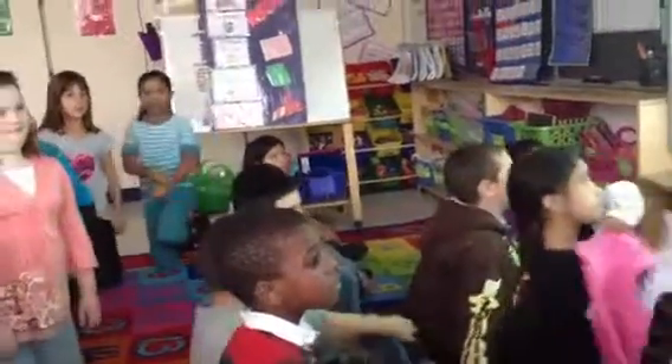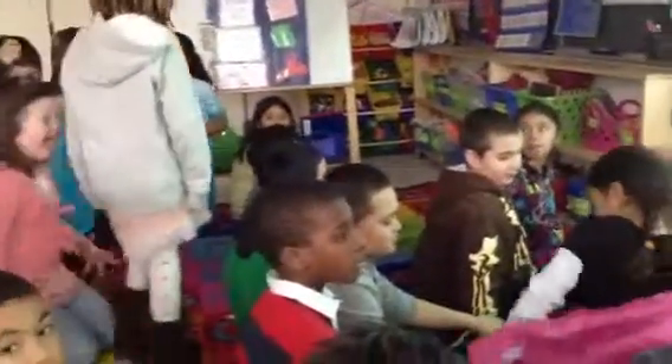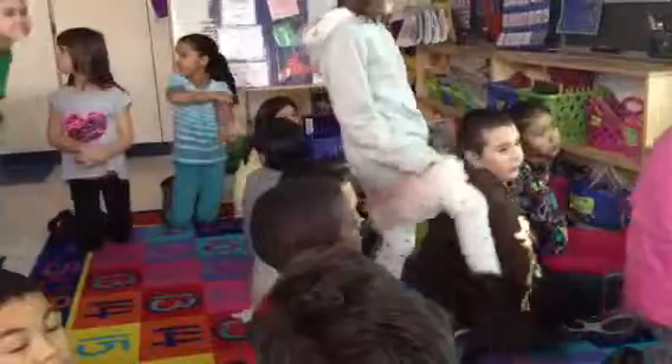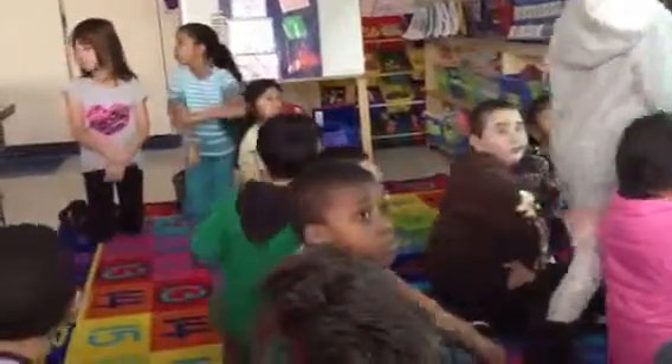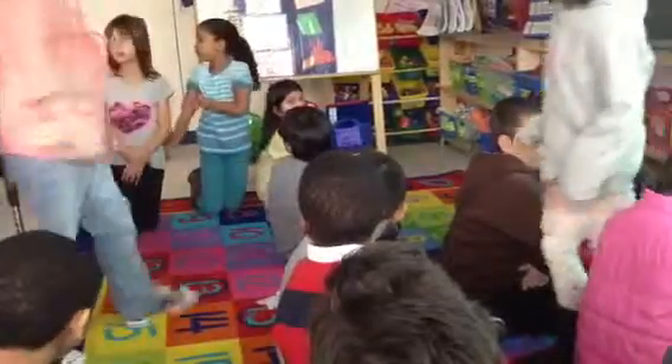Did you say it? Amalia? Sit back down. One, two, both of you. And Ellie, sit down. Both of you sit down. Good.